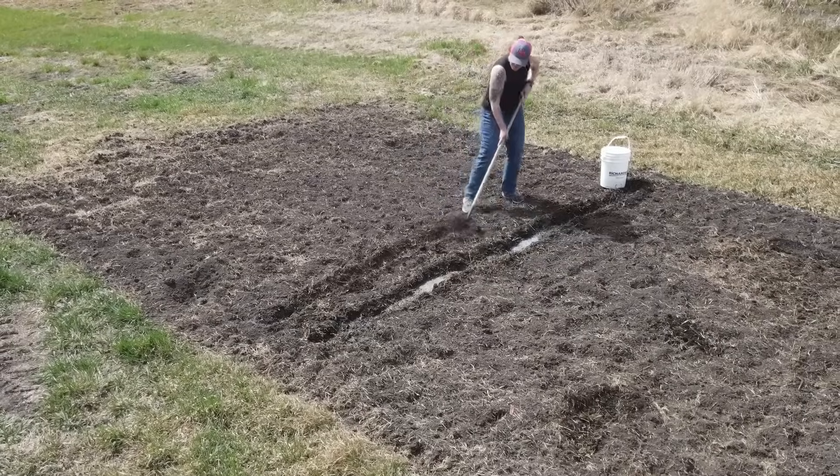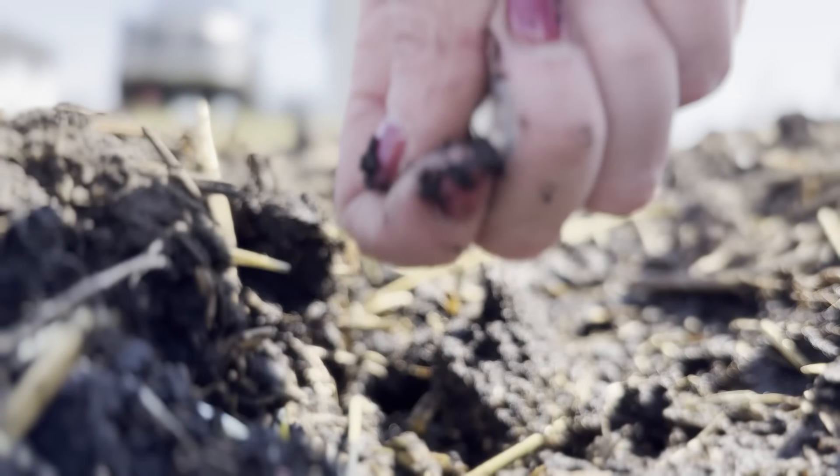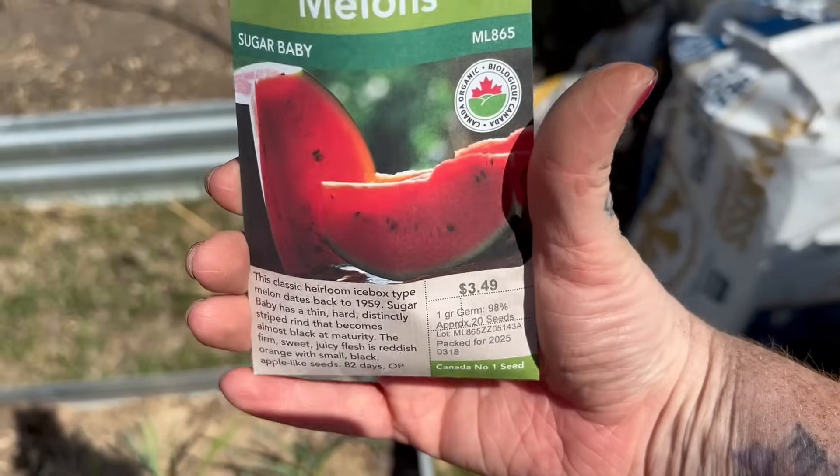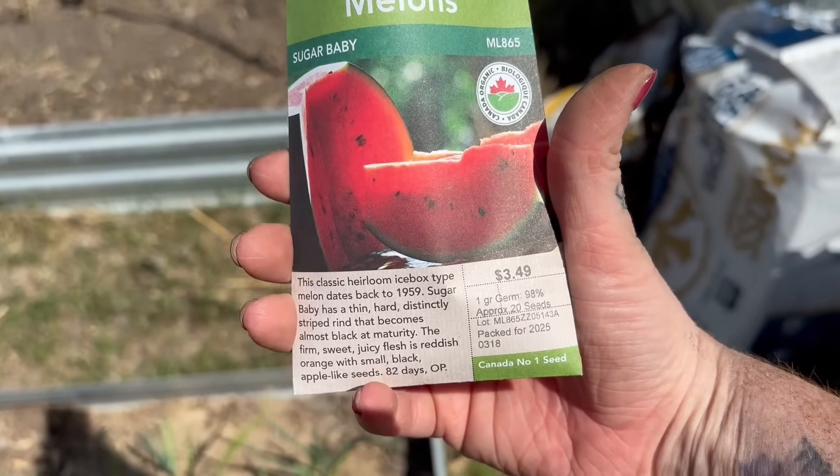Have you ever wondered what it takes to feed a family or multiple families on a garden? In today's video, we're going to look at exactly what crops to plant, where to plant them, and how much you need to plant to feed a household.